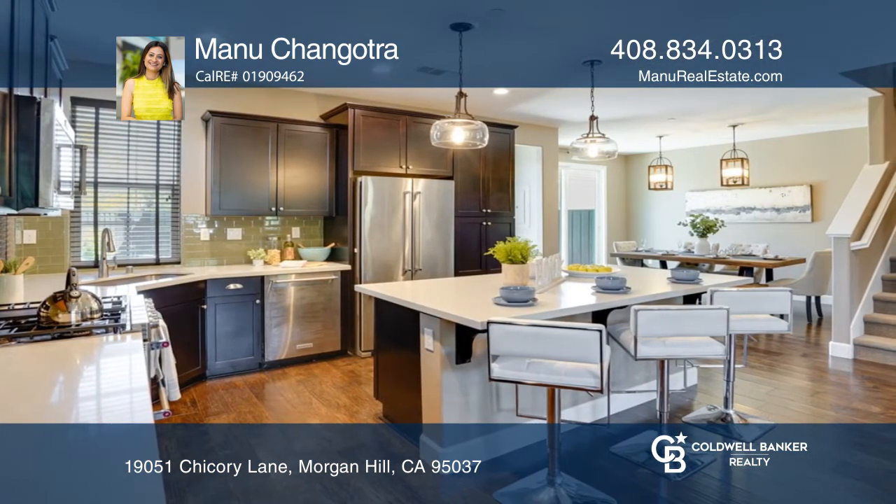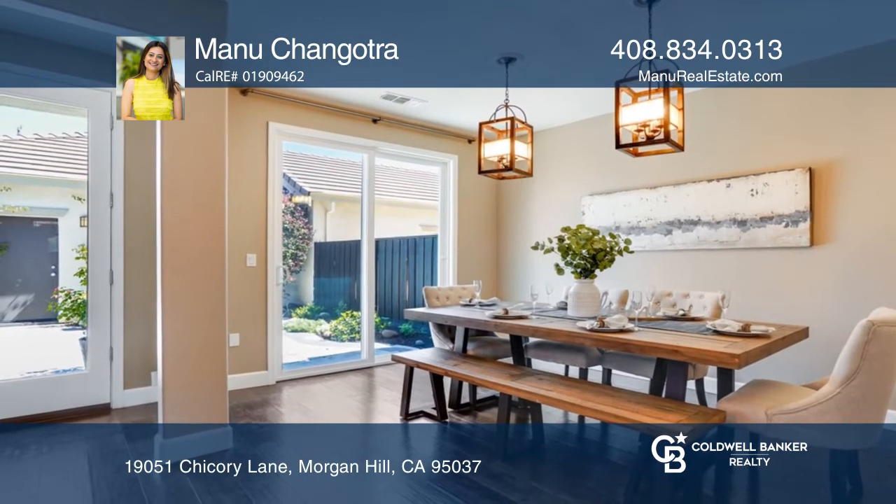The gourmet kitchen includes modern cabinets, a breakfast bar, stainless steel appliances, and a center island.